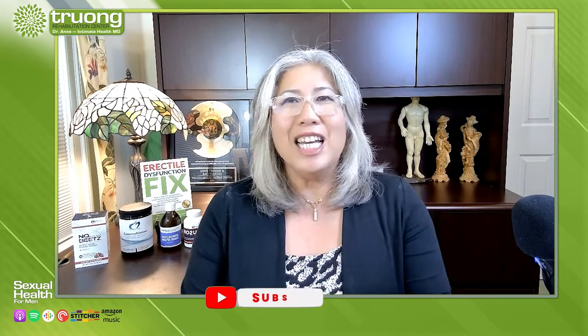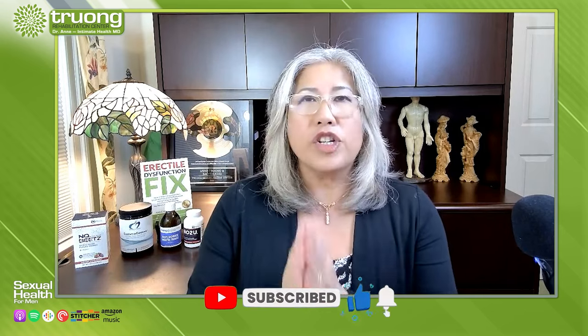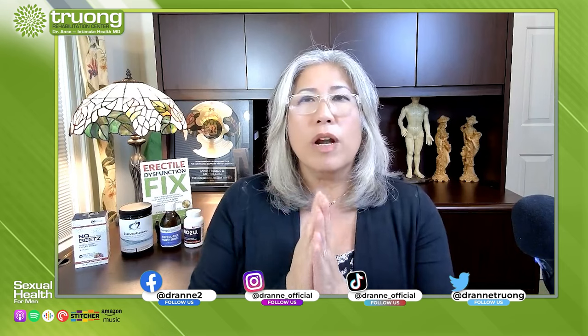I hope you liked this episode. I would appreciate it if you subscribe, comment, like, and share this with someone who may benefit. Follow the link below where I give you a free book on the five common mistakes men make when facing ED.